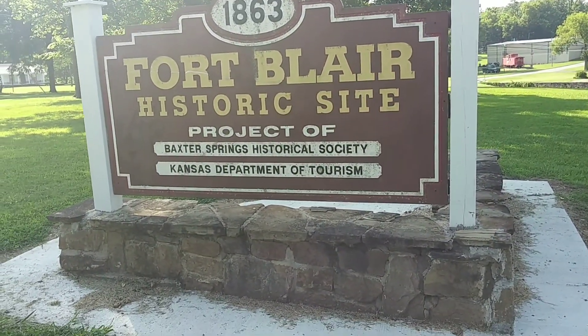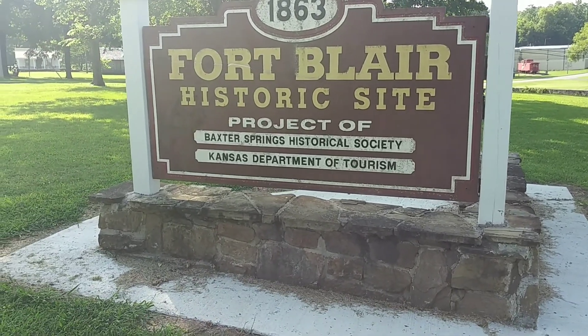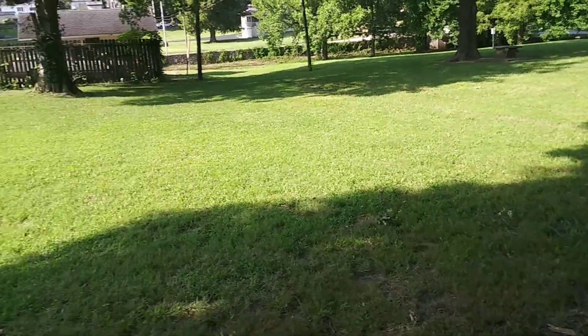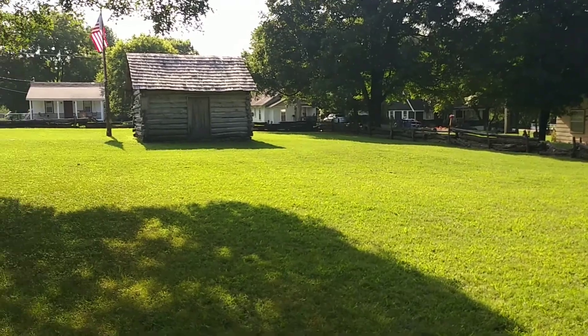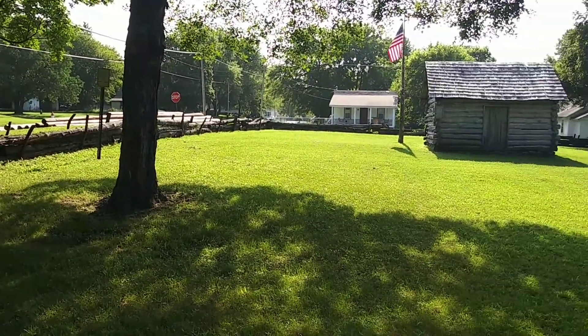Sorry for any background noise. I'm right beside a road here, but I am at Fort Blair, a historic site in Baxter Springs, Kansas. So we're standing in the remnants of Fort Blair. You can see some of the old replicated earthworks of it. This is in Baxter Springs, Kansas.